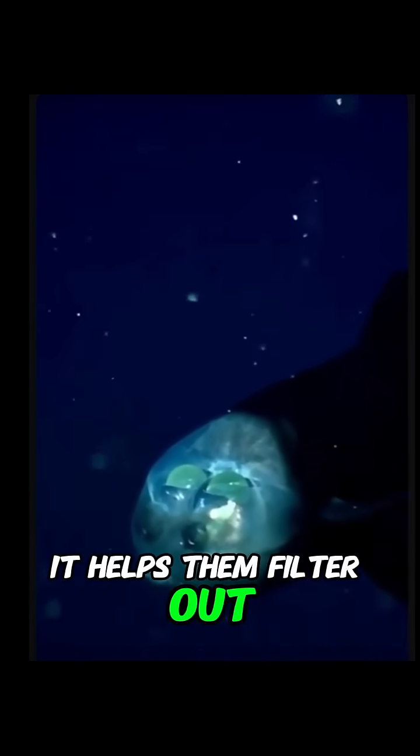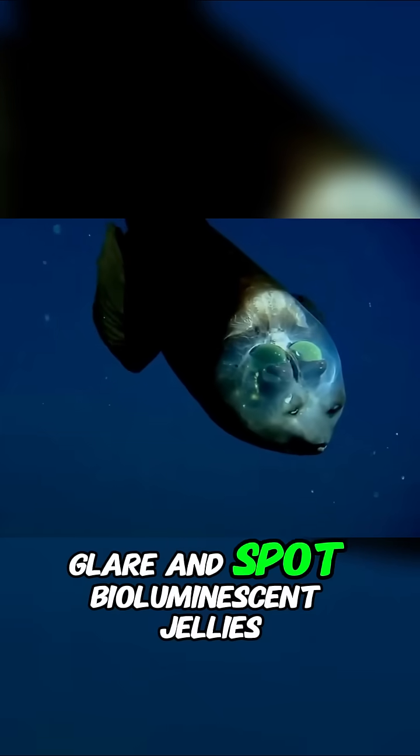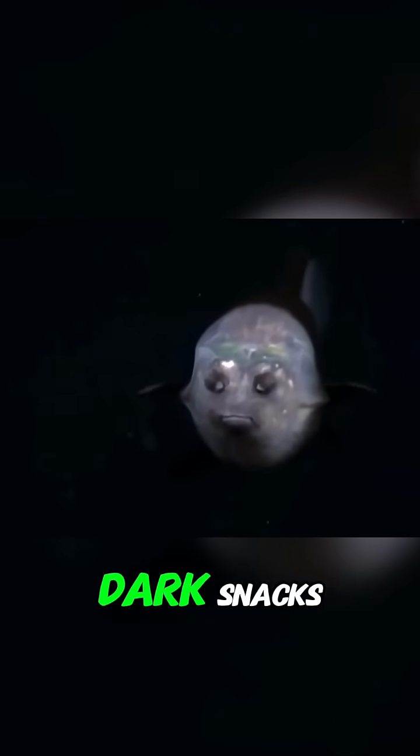And that glowing green vision — it helps them filter out sunlight glare and spot bioluminescent jellies. Because yes, they eat glow-in-the-dark snacks.